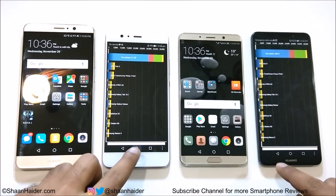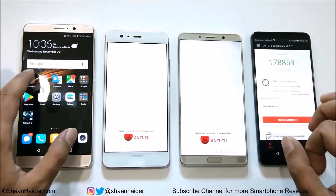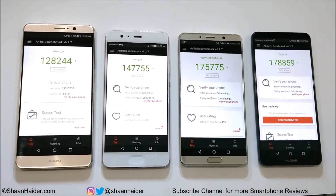Now let's have a look at Entry Benchmarking. Huawei Mate 9 scored 128,244; P10 Plus scored 147,755; Mate 10 scored 175,775; and Mate 10 Pro scored 178,859. The winner is Mate 10 Pro, followed by Mate 10, P10 Plus, and then Mate 9.